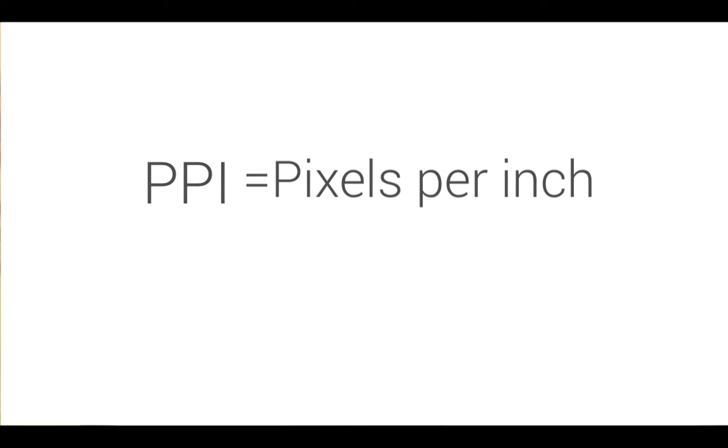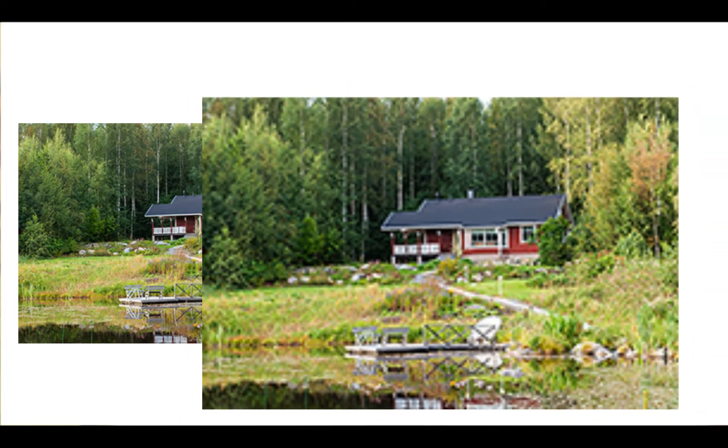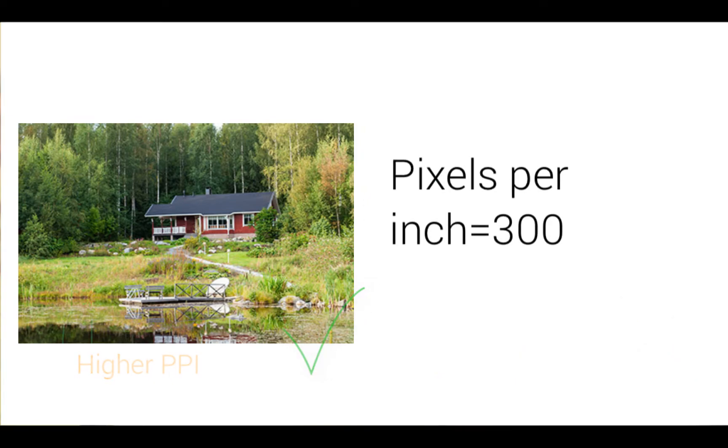Let's first talk about PPI or pixels per inch. Take a look at this photo versus this one. In one, you can actually see the little squares that make up the photo. The higher the PPI, the more squares per square inch, which means better resolution and better photos. The closer you can get to 300 pixels per inch with your photos, the better.